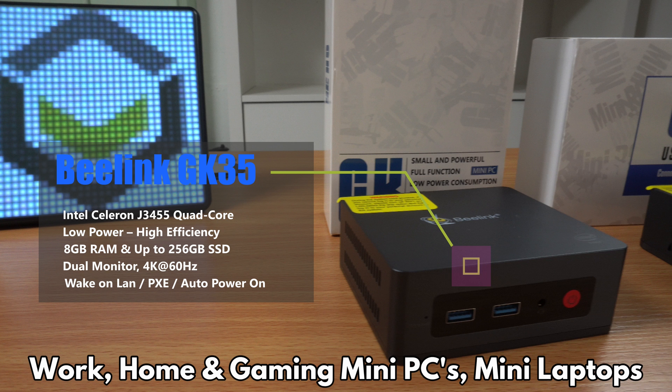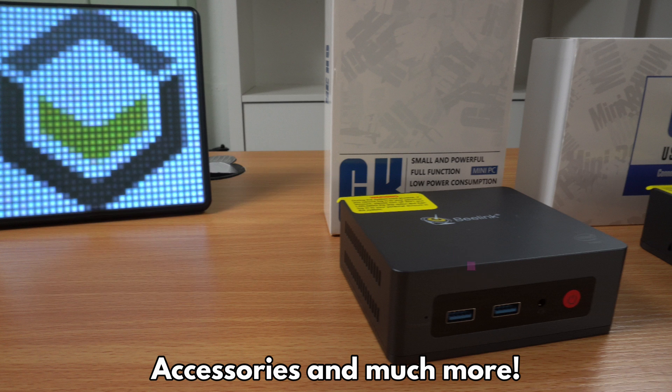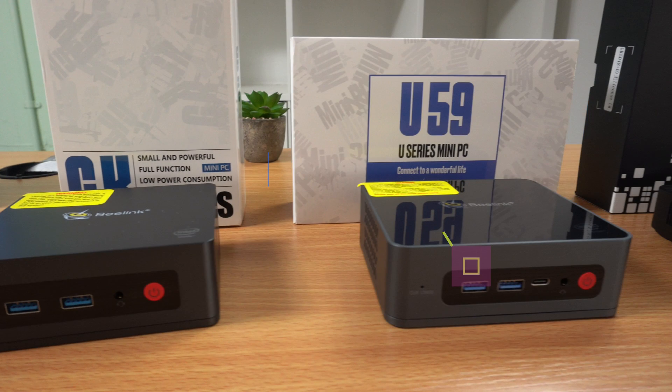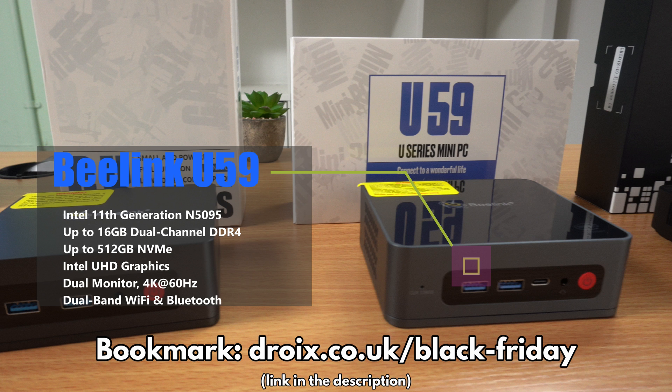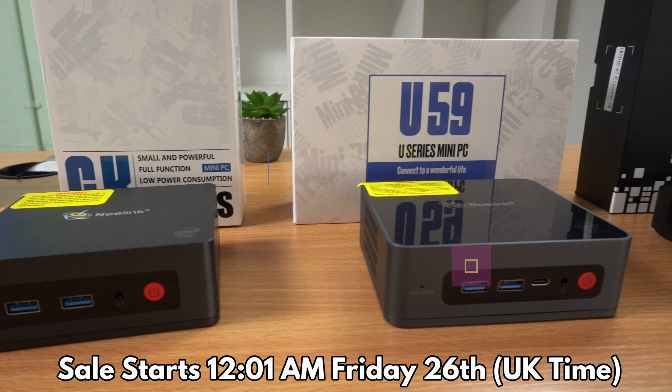It supports dual monitors and has space inside for a 2.5 inch hard drive or SSD. The B-Link U59 features the 11th generation N5095 processor and is available in two models with up to 16GB of RAM and half a terabyte SSD.